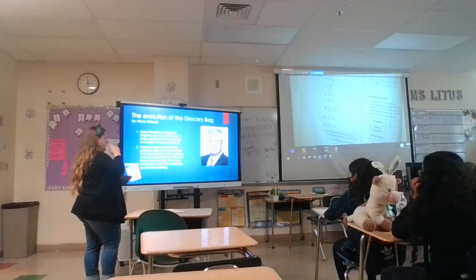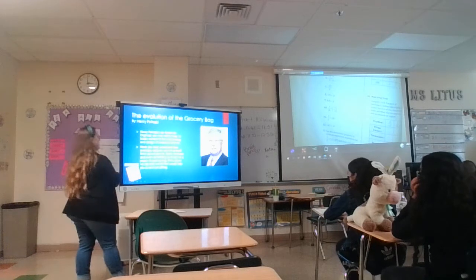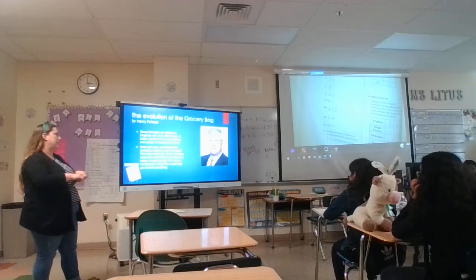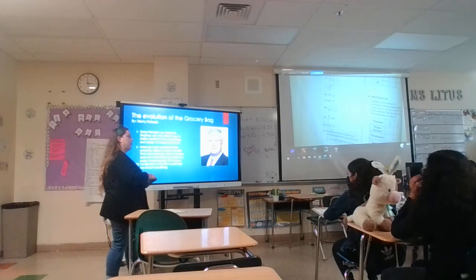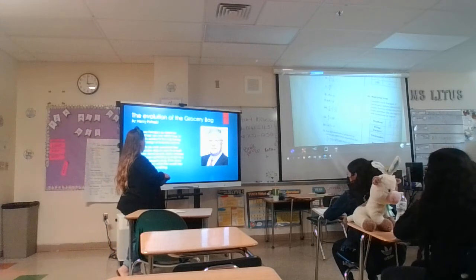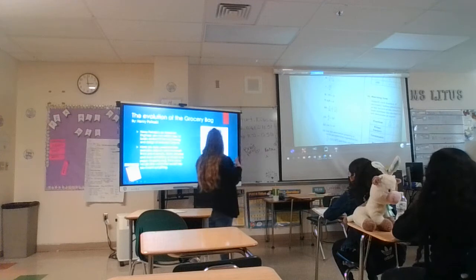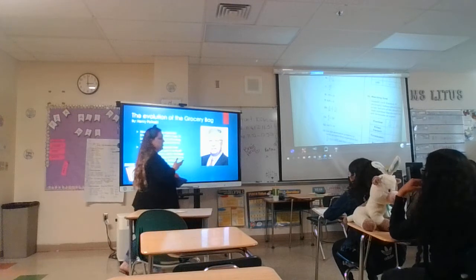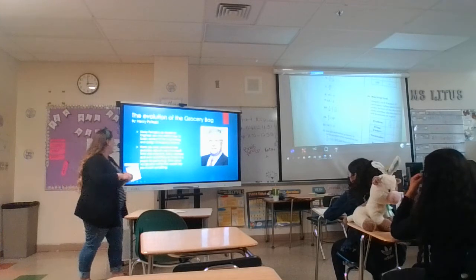Have you ever wondered how everyday objects were invented? Have you guys ever seen the show How It's Made? So think about pencils, desks, sneakers, and even something as simple as a paper shopping bag. Desks weren't always a thing in school — you had to sit at long tables or on the floor. Pencils weren't a thing; you had fountain pens you had to refill with ink. Sneakers didn't exist — you had wood-bottom shoes and they were very uncomfortable.